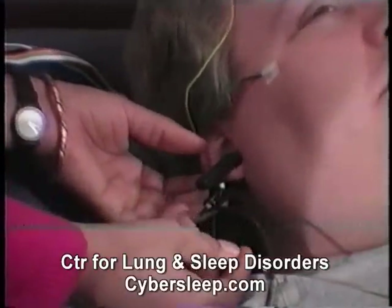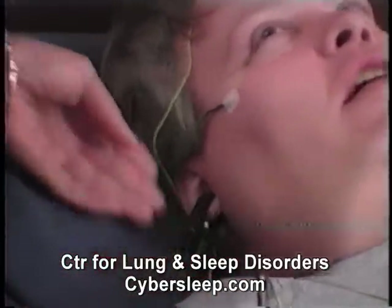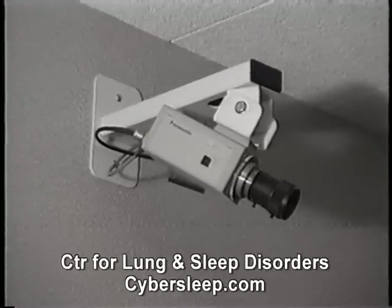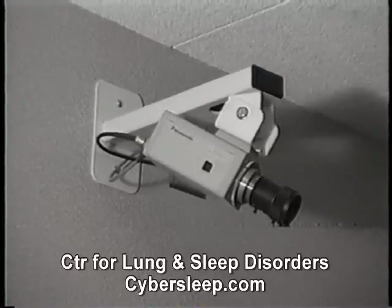A clip on your index finger or earlobe monitors the level of oxygen in your blood and your heart rate. Your sleep may also be videotaped to see what positions you sleep in, whether you move a lot in your sleep, and for the presence of sleep disorders.